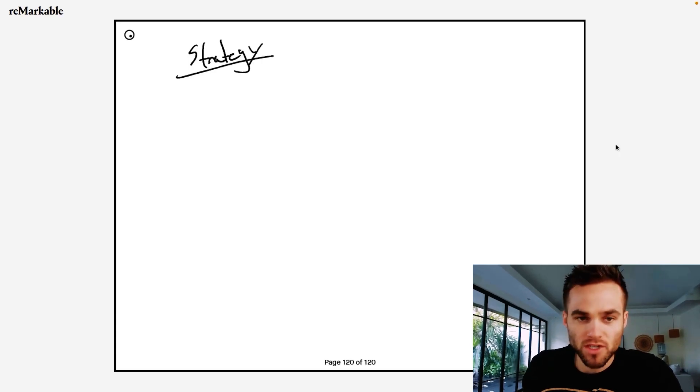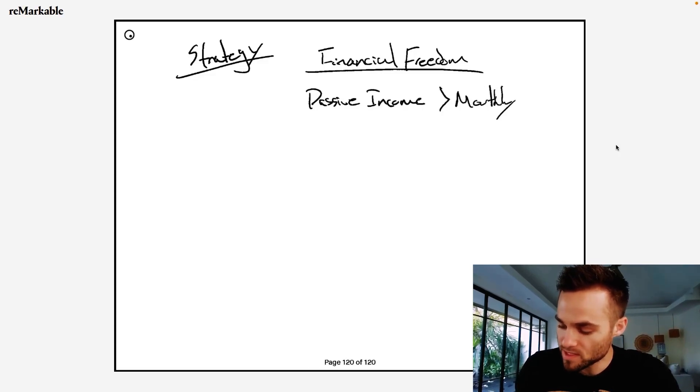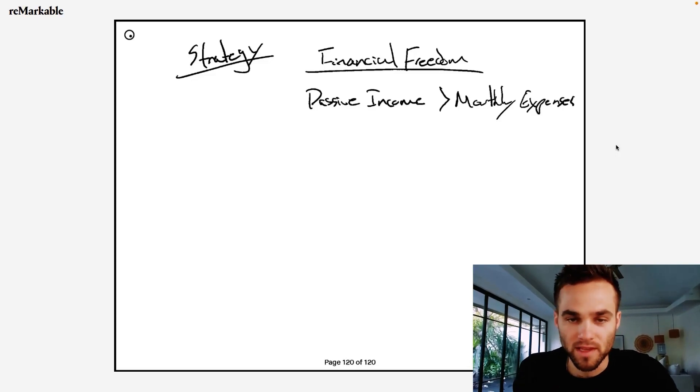Let's actually talk about what the strategy is here. The strategy is really about how do we create financial freedom or financial security. The way that I like to define this is: you need to have a greater amount of passive income than you do in monthly living expenses. In America, the average living expenses are about $3,000 per month, depending on where you are in the world. If you're in Bali — I happen to be in Bali — your expenses are likely a lot lower than that. That means we need at least $3,000 per month in crypto passive income. If we could do this, then we're financially free — we no longer have to necessarily work a job.